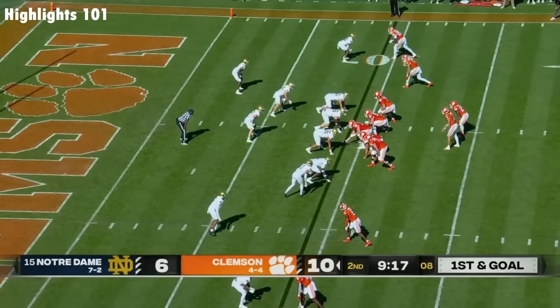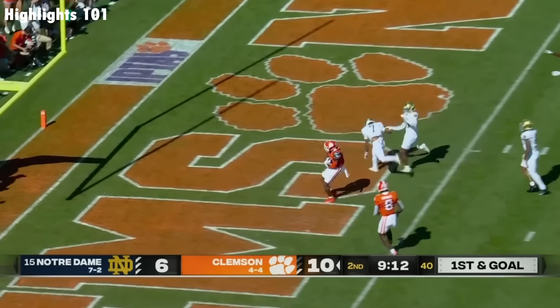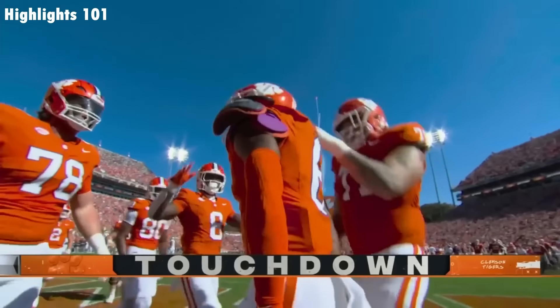And it's only 63rd in the country in scoring offense. Quick pop and a touchdown! Tyler Brown broke a tackle inside the five and scored!